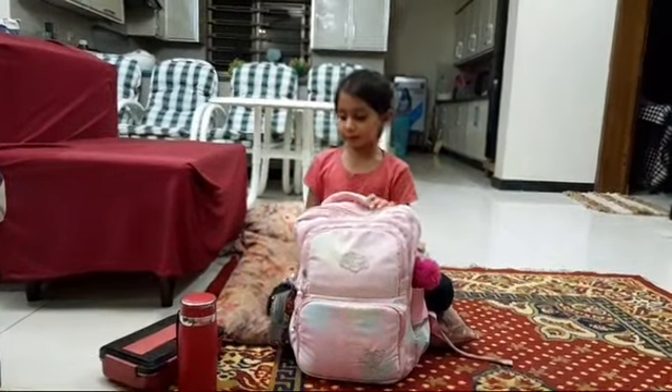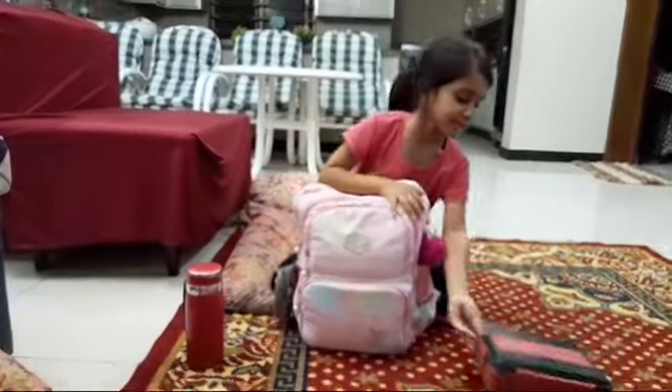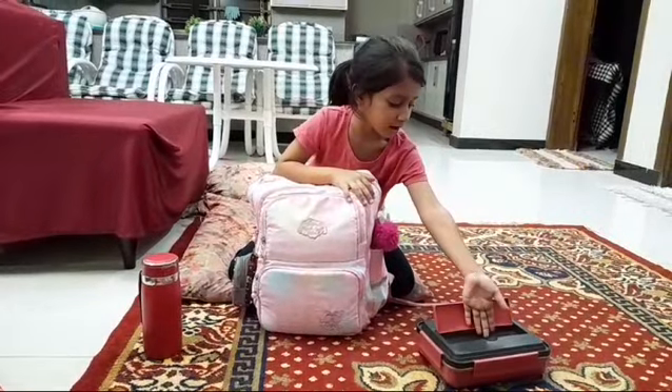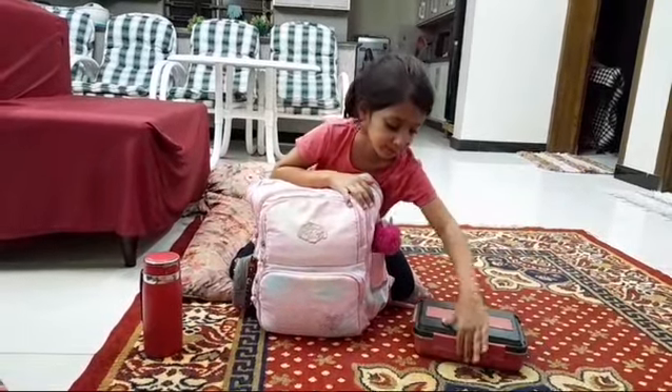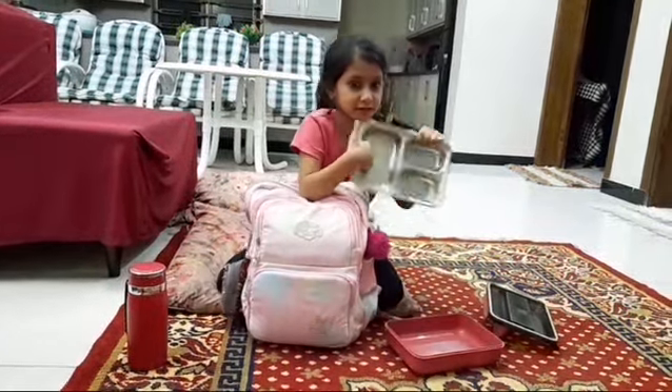So first I will show you my lunch box. So here we can put some chopsticks, and a bag, and some spoon. Now we can put something to eat.